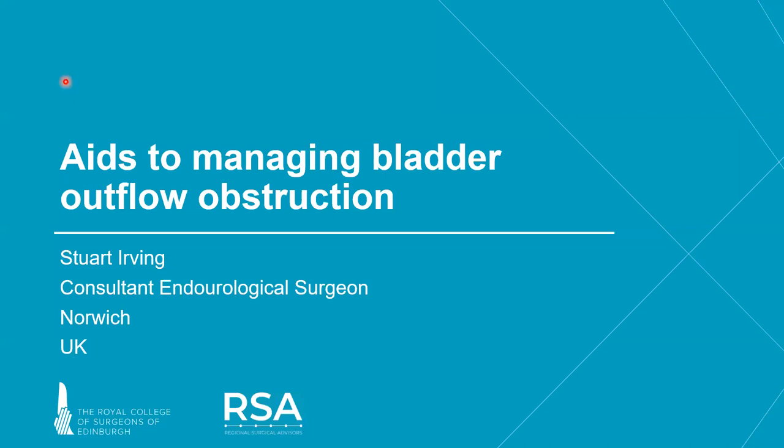Thank you very much, Will, for your kind introduction. This is the seventh webinar put on by the Regional Social Advisors of the Royal College of Surgeons in Edinburgh, and I hope that you enjoy it.